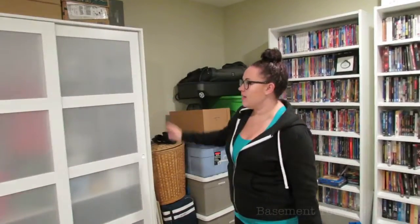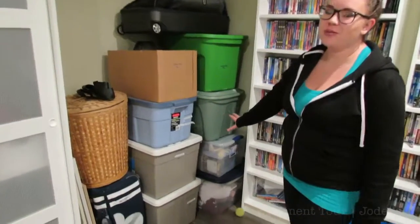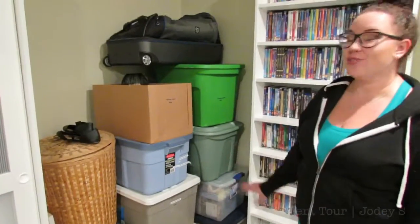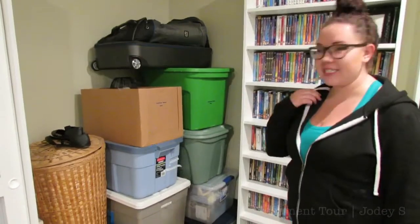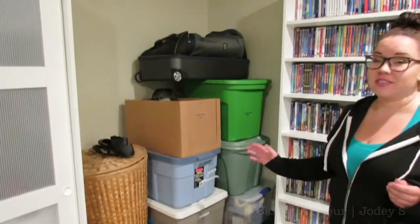These cabinets are from IKEA, and literally all this stuff is stuff that I have posted on garage sale. I have so much stuff — plus my sister gives me stuff of hers to post, my mom and my aunt both give me stuff to post, I have my brother's stuff. I am literally the garage sailor of the family, so this is all garage sale stuff.